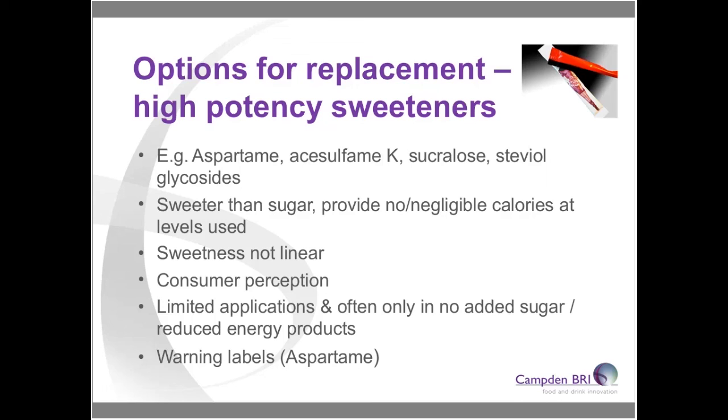From a regulatory perspective, high-potency sweeteners are only allowed for use in limited applications and at certain levels. For example, they are allowed in drinks but not in bakery products like cakes. Some, like aspartame, also require a warning label stating 'contains a source of phenylalanine'.